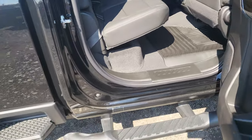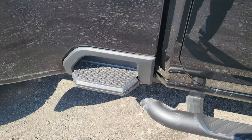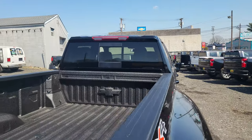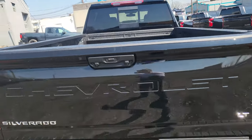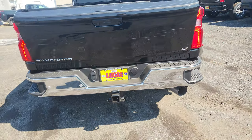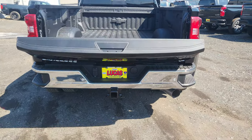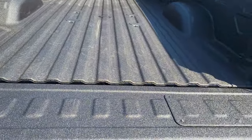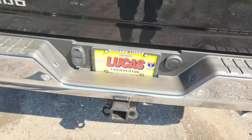Got this pretty cool step right here to help you get into the bed and find anything. It rolls towards the back. It's got the spray-in bed liner already, as you can see. Got the power sliding rear window, and your automatic tailgate drops down with the click of a button. Eight foot bed.